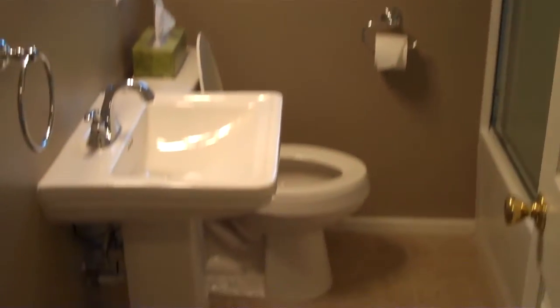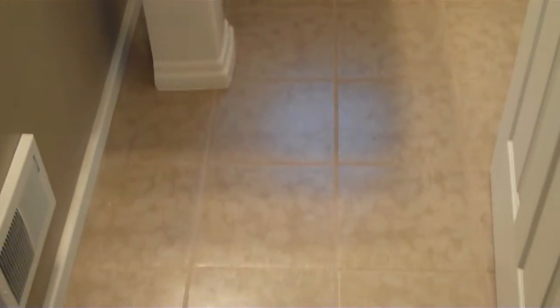Let me show you the bathroom. Again, everything in here is brand new. You should have seen the tile work that was in here before — it was like this nasty pink tile. The home has central AC and central heat.